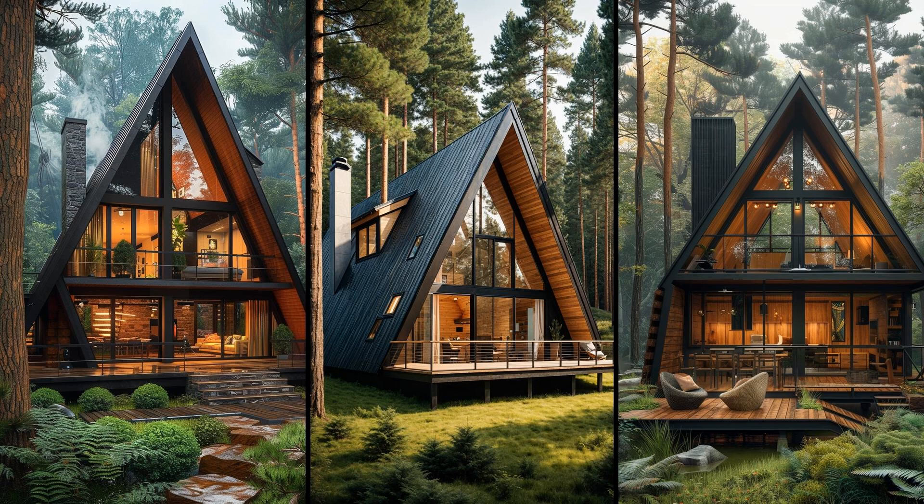Brace yourself for a cozy experience with a modern A-frame cabin. The horizontal wood slats give the exterior a sleek yet rustic vibe. Inside, floor-to-ceiling windows flood the space with natural light, creating an airy feel. This design is perfect for anyone wanting a snug, stylish retreat. For all its charm, there are a few drawbacks. Limited wall space can challenge interior decor, and depending on the location, those expansive windows might encourage higher heating or cooling costs.